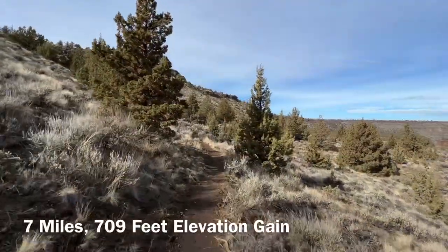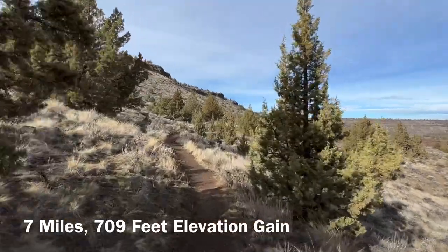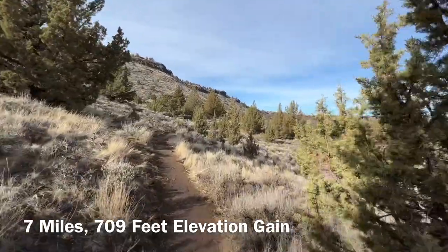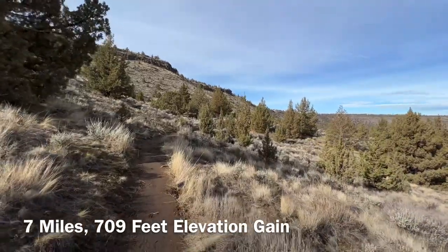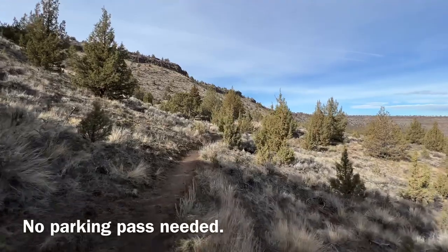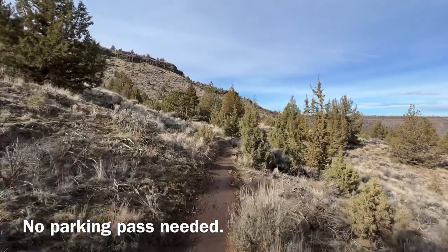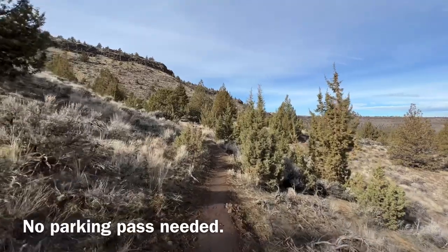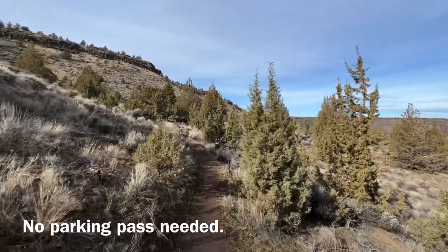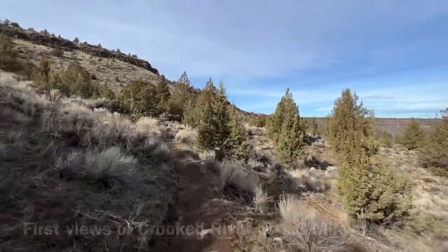For today's adventure we're on the Otter Bench trail system adjacent to the Crooked River. It's in the Terrebonne Smith Rock region of Eastern Oregon. The hike can be up to seven miles depending on what you want to do. It has a couple of loop component options and there should be some views of the Crooked River when we get a little bit further down the trail.